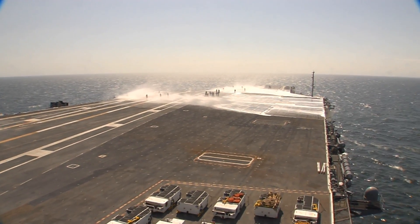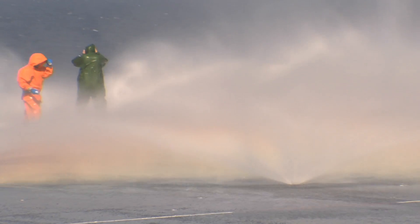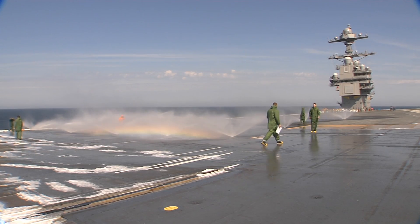This is what we live for — seeing the system in operation, seeing the end result, and making sure that it works correctly before we turn it over to the Navy.